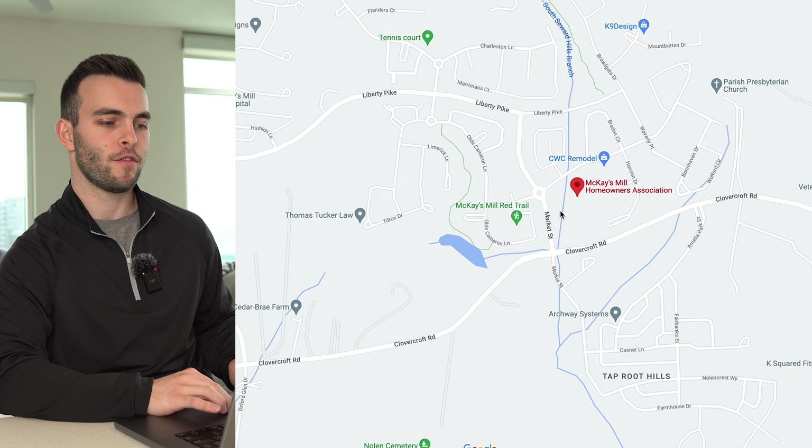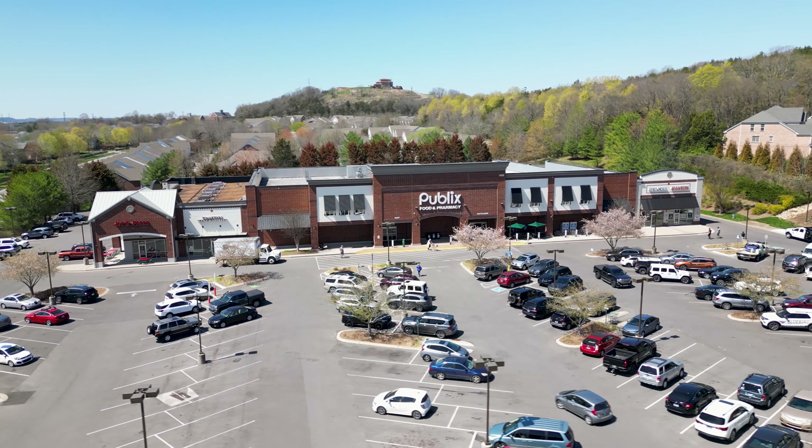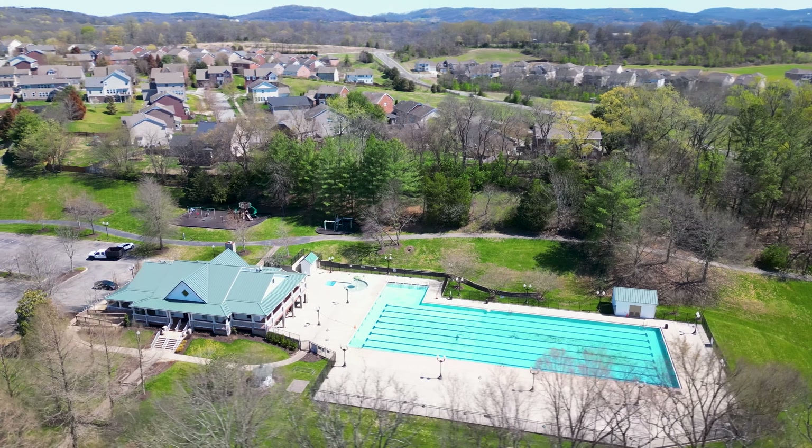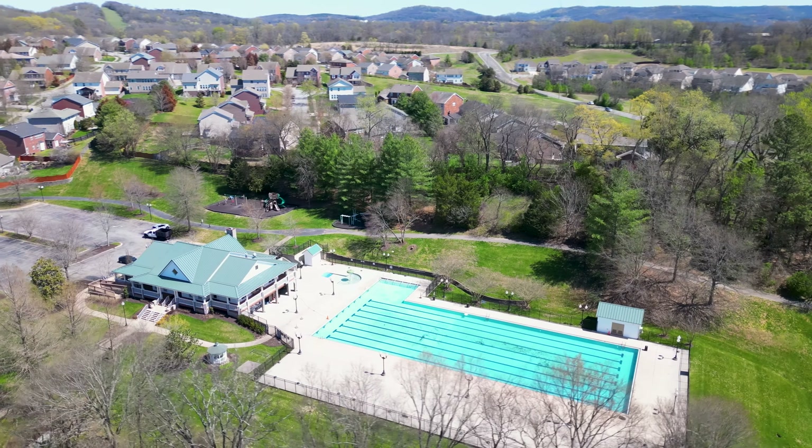McKay's Mill has great amenities including a Publix grocery store right inside the community, an animal hospital, a daycare, and a few restaurants — and you're still very close to everything Cool Springs has to offer, including Whole Foods and Liberty Park. Community amenities include an Olympic-sized swimming pool, a 5,000 square foot clubhouse, a fitness center, walking trails, bike paths, and a town center with shops and a dentist.